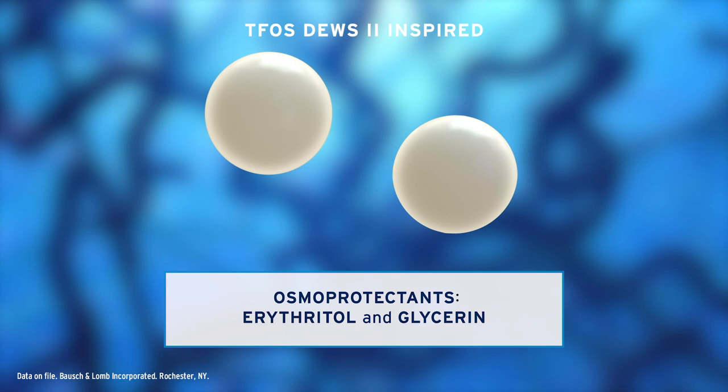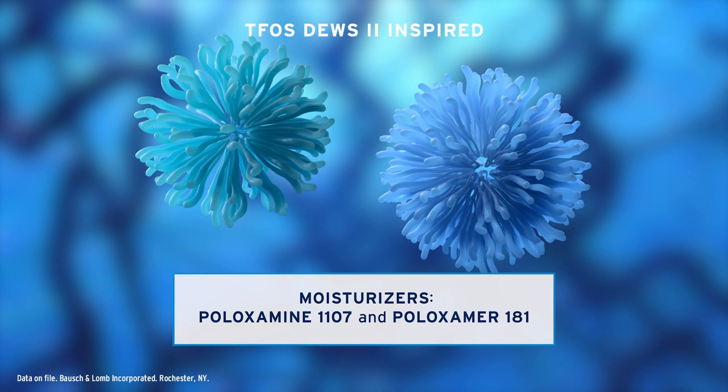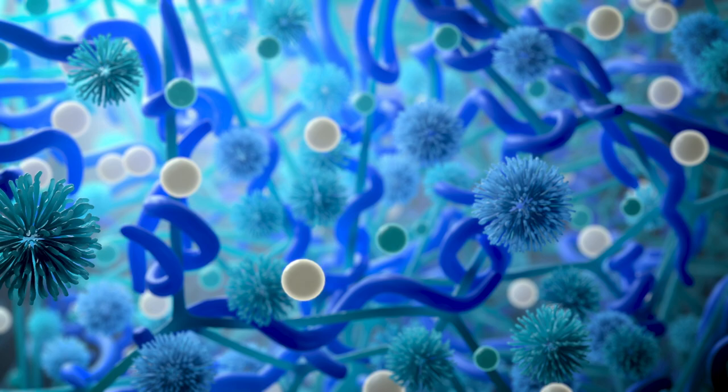Osmoprotectants erythritol and glycerin help maintain ocular surface homeostasis under hyperosmotic stress. Potassium, an electrolyte, also plays an important role in homeostasis, and moisturizers help retain hydration, provide a smooth, wettable surface, and maintain tear proteins in their healthy state.